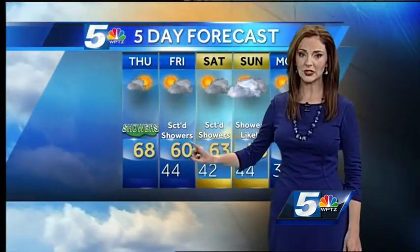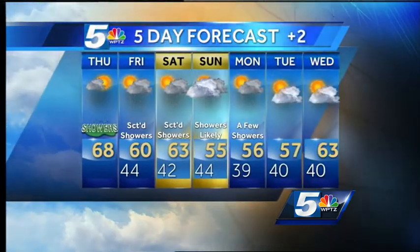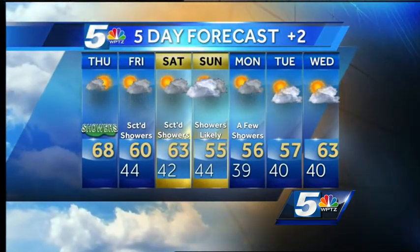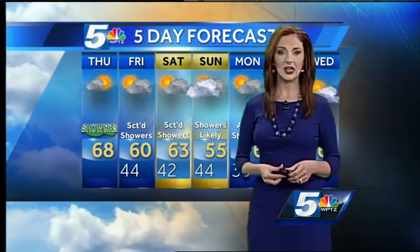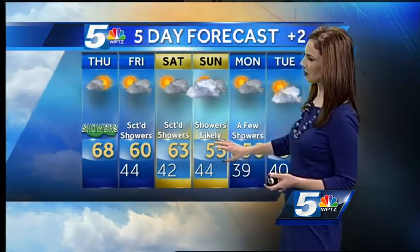Tomorrow, temperatures will be a little bit cooler. We'll reach a high of 60 degrees with some scattered showers and sunny breaks thrown in. Saturday is very similar — morning sunshine helps to destabilize the atmosphere, so you pop up some afternoon showers. Sunday does look like the wetter of the two weekend days at this point, with more steady rainfall passing through, and temperatures will be cooler then.